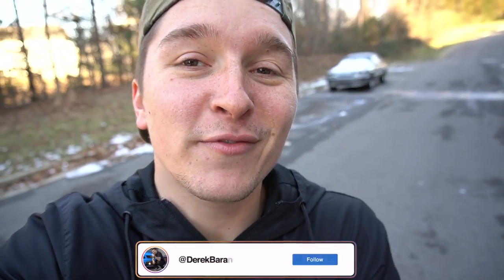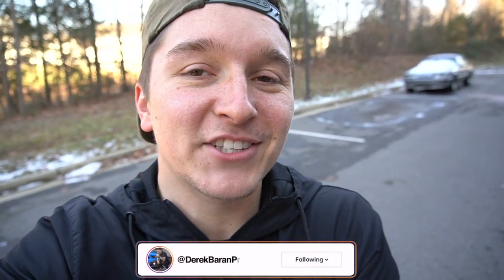Yo, what's going on everyone? Derek here today bringing you all another video. Thank you so much for tuning back into the channel and I hope each and every one of you are having a blessed day.